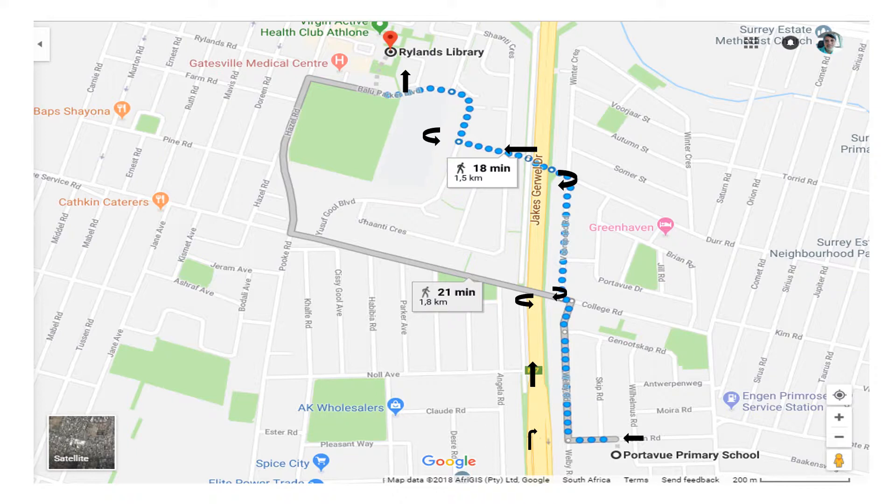Firstly, you head west on Bevan Road towards Skip Road, then you turn right onto Welby Road, continue onto Welby Road, turn left onto College Road, turn right onto Voorspoot Road.